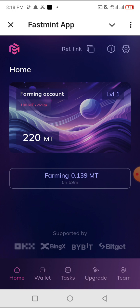Limited airdrops like this that have less supply — you shouldn't joke with them. Try as much as possible to grab up to five to ten thousand FastMint tokens. It is really going to help you when it lists and it's going to be massive.